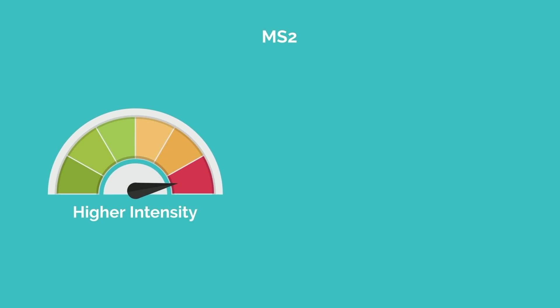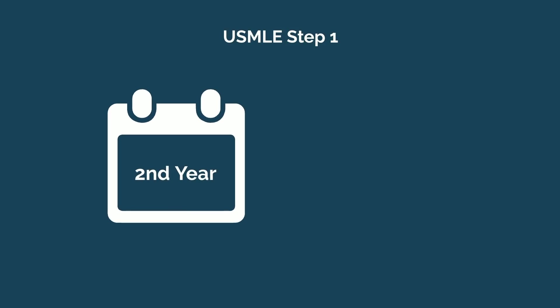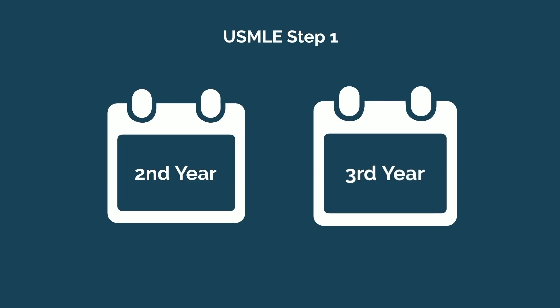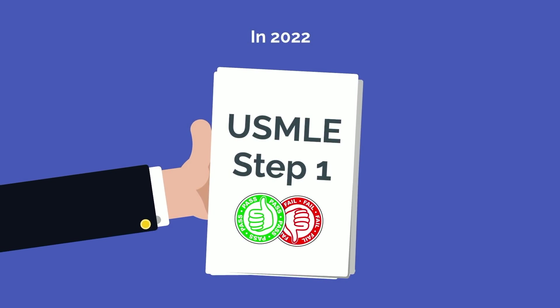In your second year of medical school, the intensity will be dialed up compared to your first year. The main reason for this is USMLE Step 1, the most heavily weighted and dreaded exam of a medical student's life. At most medical schools, you'll take USMLE Step 1 at the end of your second year, right before starting third year. However, there are a few schools that have students take Step 1 during their third year. In 2022, Step 1 will be pass-fail, and as a result, there will be far less stress and anxiety surrounding it.